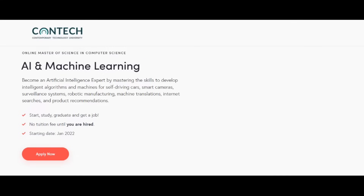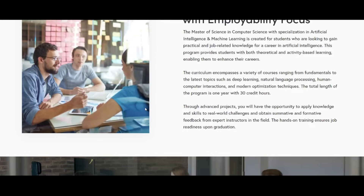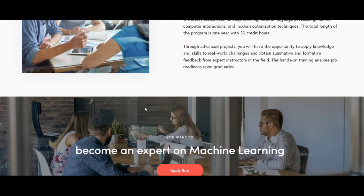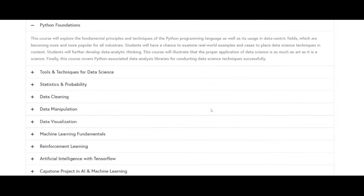Next is the AI and Machine Learning program, which helps you become an artificial intelligence expert. The program is employability-focused and job-oriented. You have nothing to lose — they help you get a job and have partnerships with Google and many other top companies. Their curriculum is adult-learning centered.